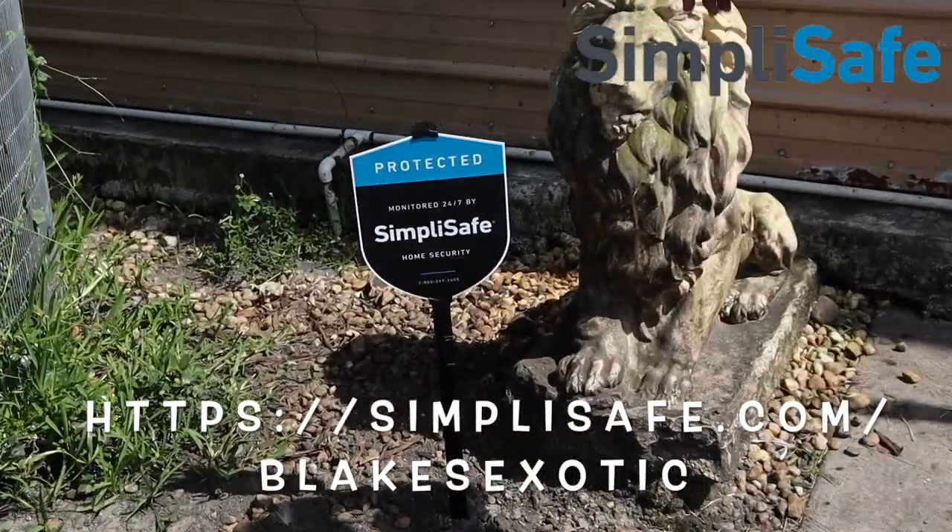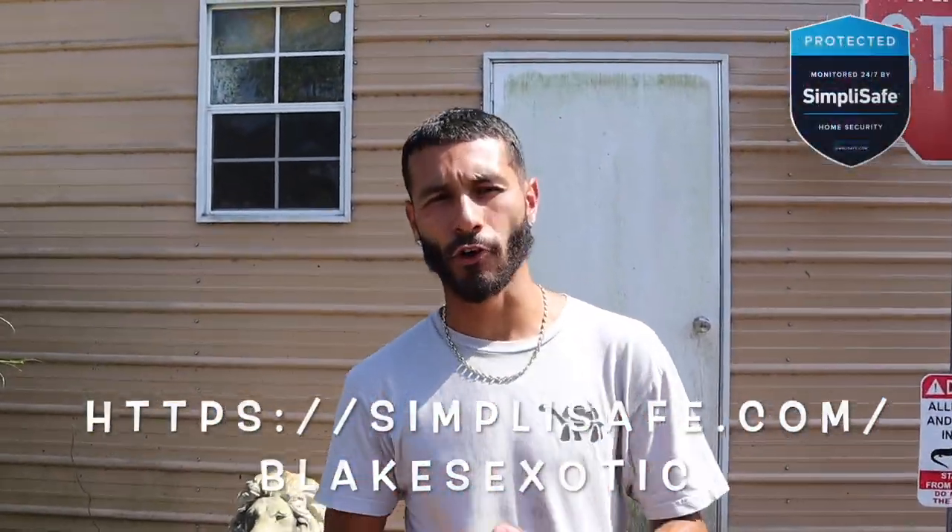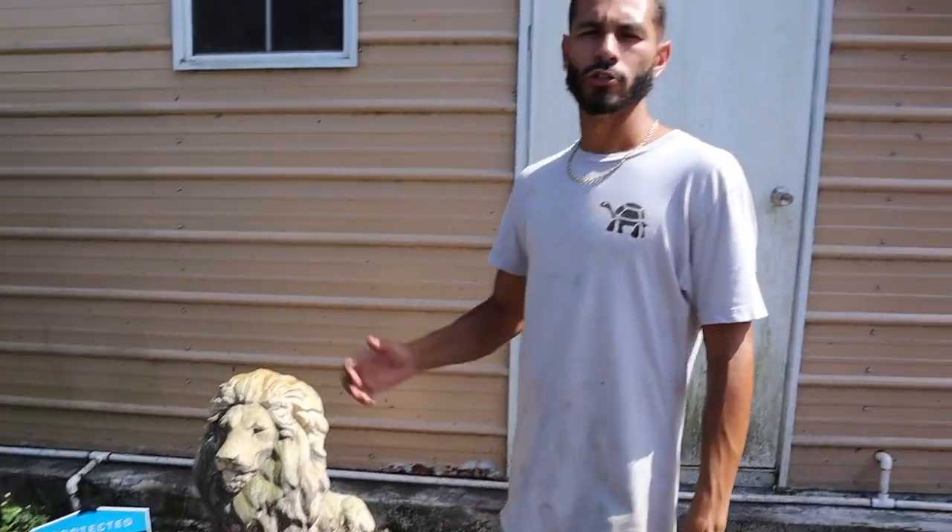What is going on - Blake's Exotic Animal Ranch! Today's video is going to be sponsored by SimpliSafe. This is a reliable home security system that'll make sure your home is safe. The reason why I decided to go with SimpliSafe is because it has so many different types of devices that will work very well here on the ranch.